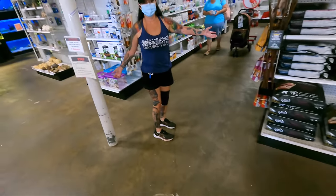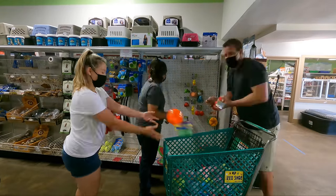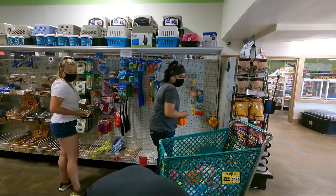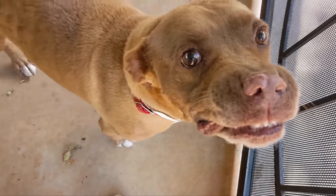I want to buy all your dog toys! My plan is to buy all the dog toys, but there aren't a lot of pet stores on Maui because it's a small island. I'm just hoping there's enough, because the Maui Humane Society time and time again works so hard to care for these amazing animals.